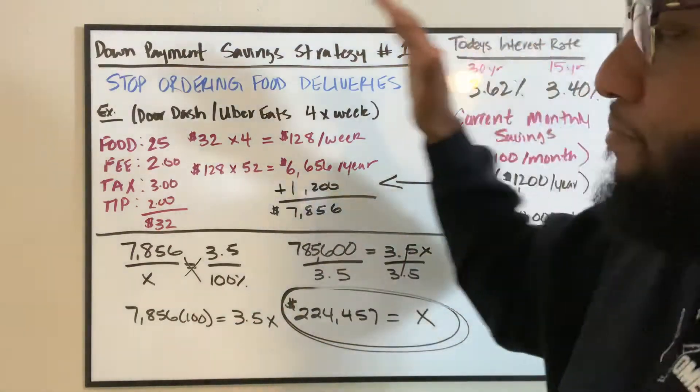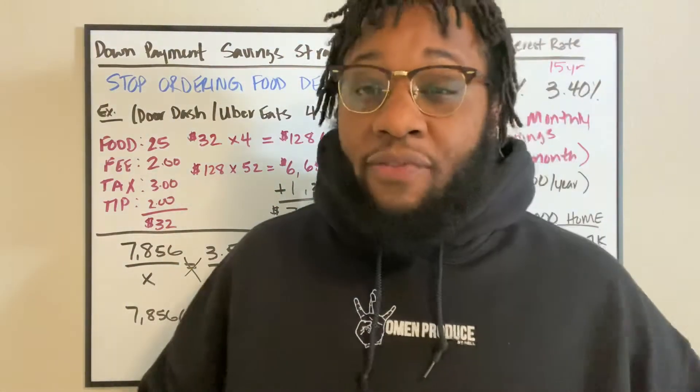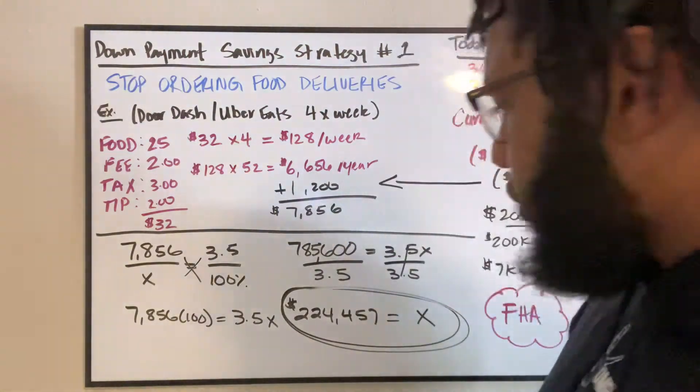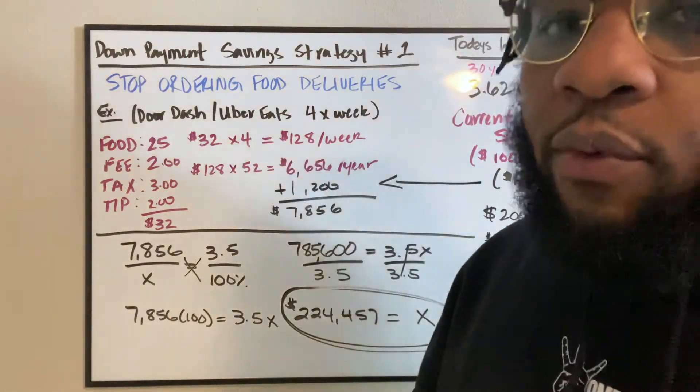As you can see here, it's a bunch of math. I used to be a math teacher before I got into real estate, so forgive me for that. Those of you that do math all the time, make sure I'm writing what I'm talking about.